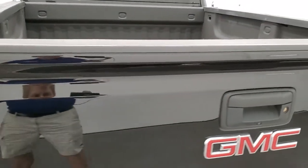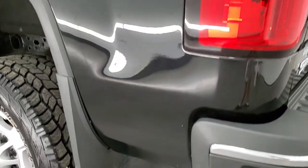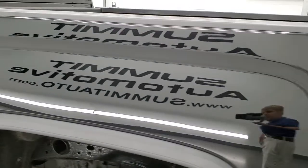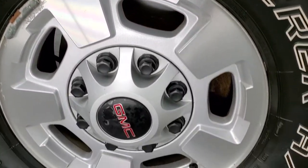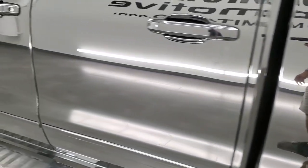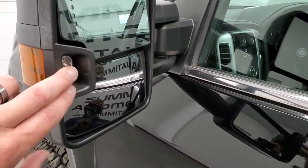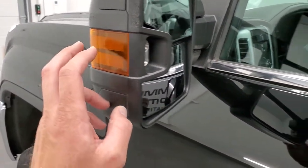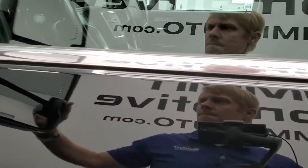Tailgate shuts nice and solidly and as you go down the driver's side, just as clean as the passenger side. No major dents or dings on the box. Driver's side doors look really good. It does come with the telescopic tow mirrors with built-in directional signals and LED side lights. They telescope out and fold in like so.